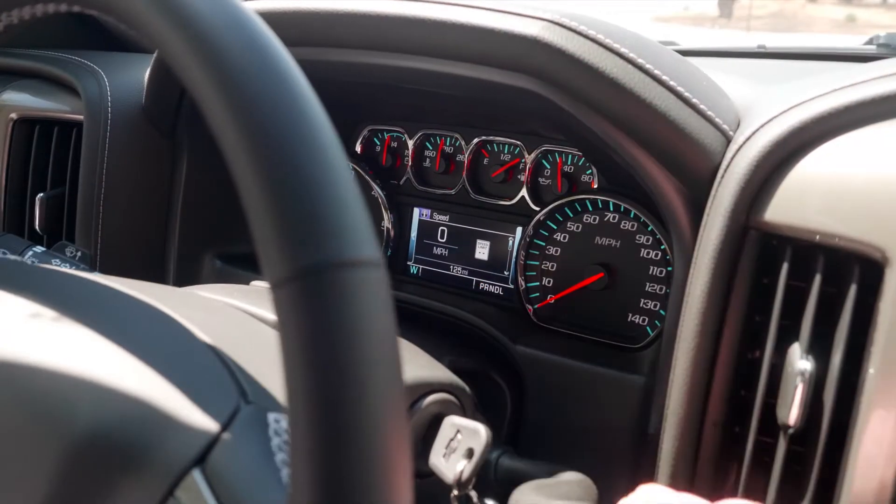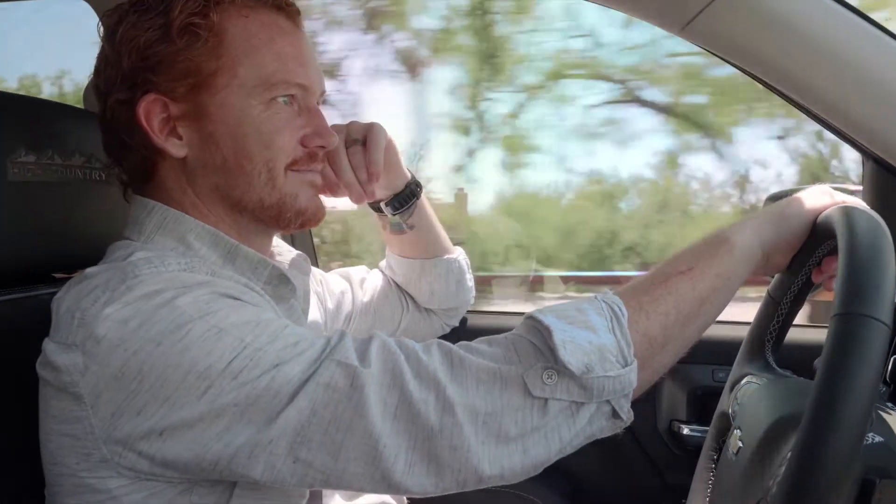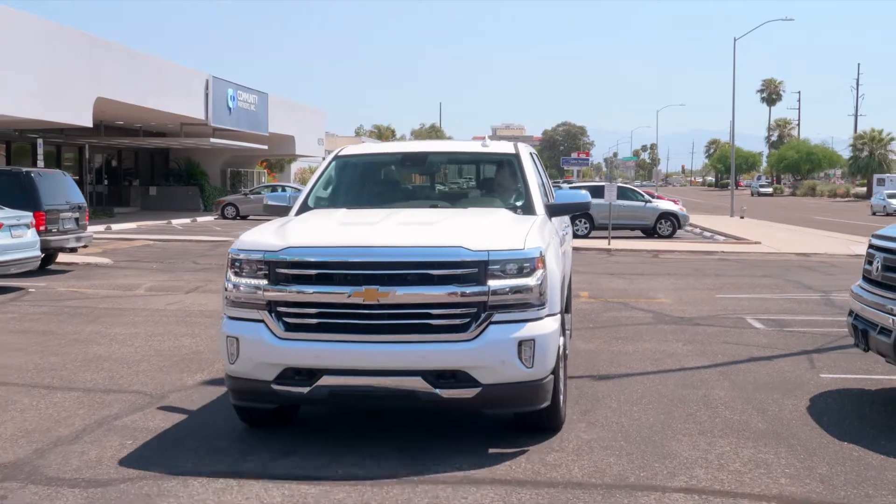As you pull out of your driveway in the Catalina foothills, your mouth is already beginning to water. Because you know that in about half an hour, you'll be pulling up in front of Nadine's Bakery. Your child is having a birthday and you have a chocolate devil's food cake to pick up.